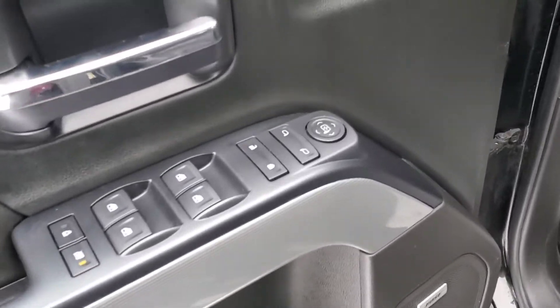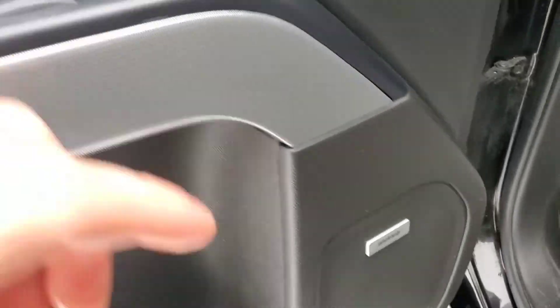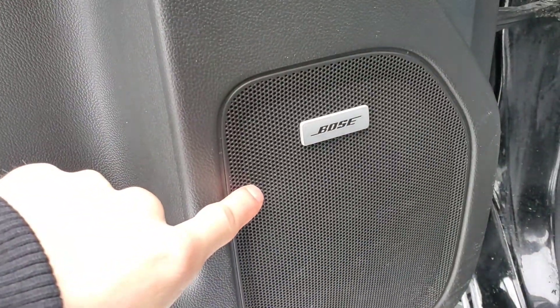On the driver's door, we're going to have our power mirrors, power locks, power windows, as well as an upgraded Bose speaker sound system.